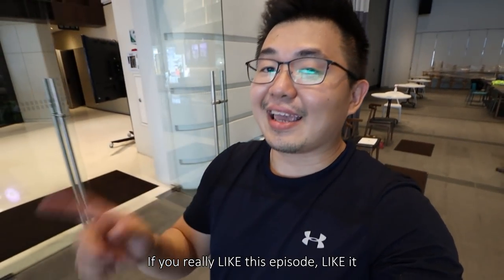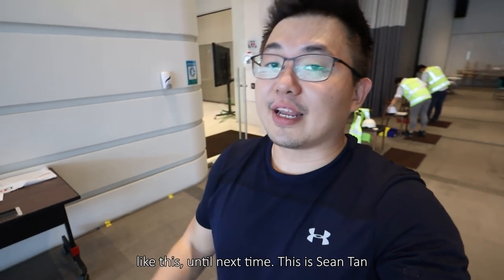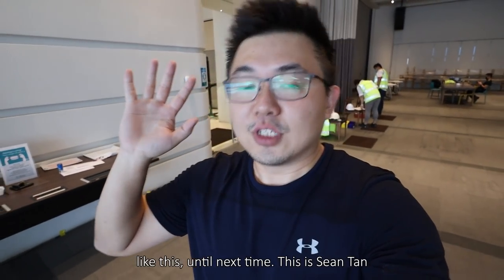If you really liked this episode, like it, share it, and even subscribe. For more information like this, until next time. This is Shontan. Ciao! Bye!